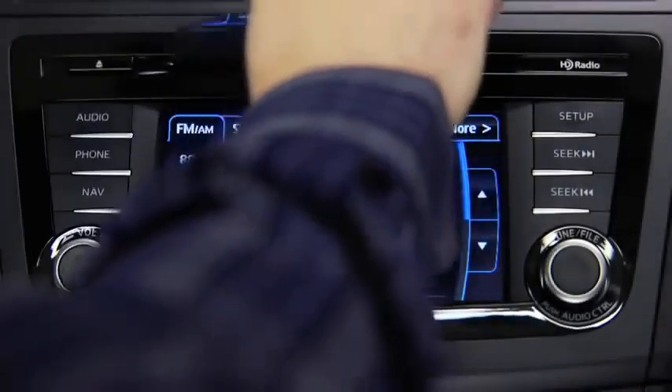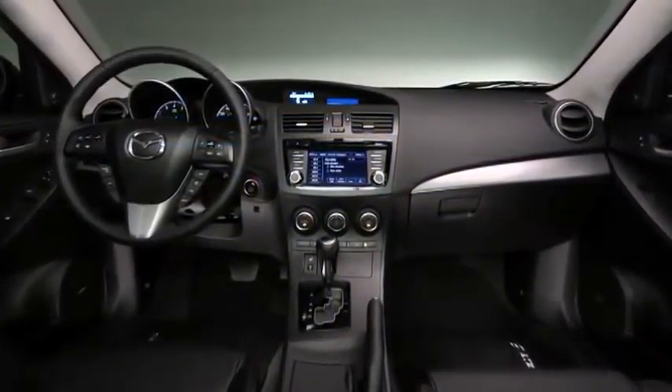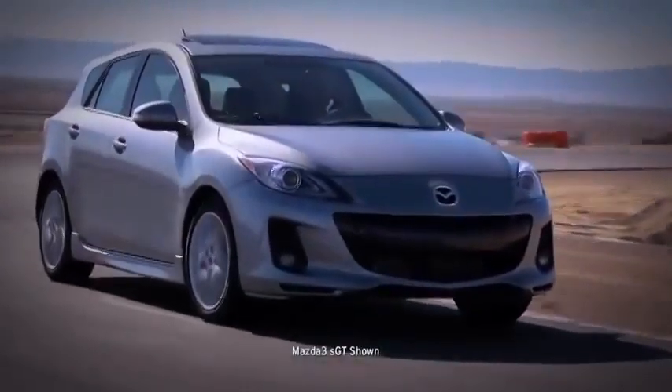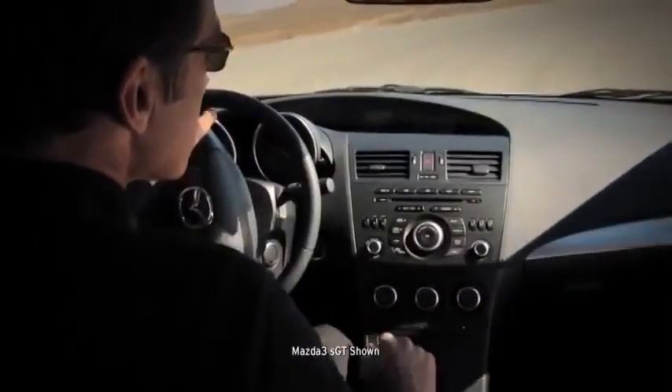Whether from your mobile device or the in-dash CD player, the available 265-watt 10-speaker Bose surround sound system delivers crisp, powerful audio. It even adjusts the volume to your cruising speed and helps to block out unwanted ambient noise.